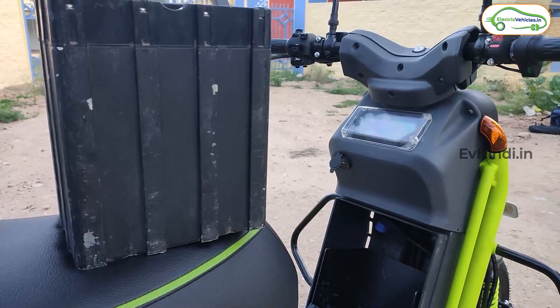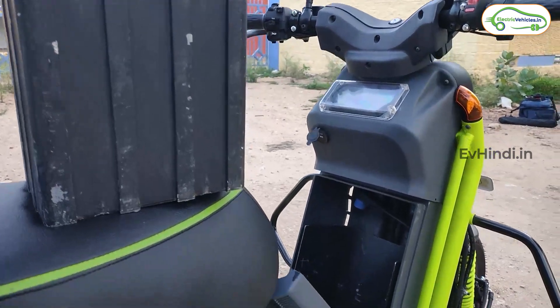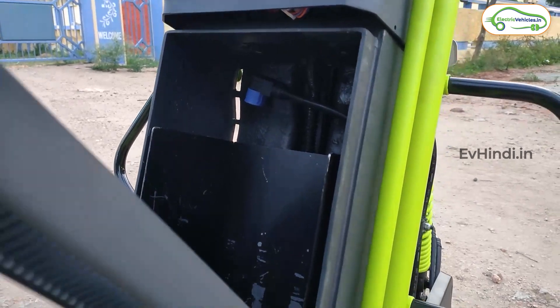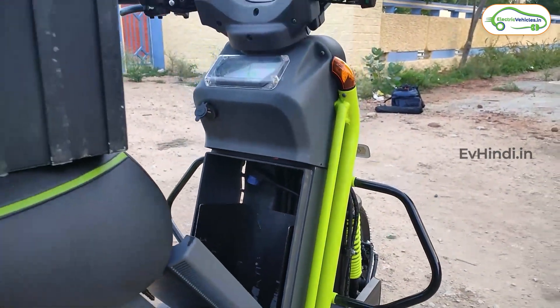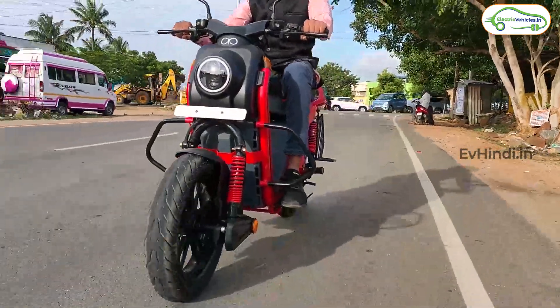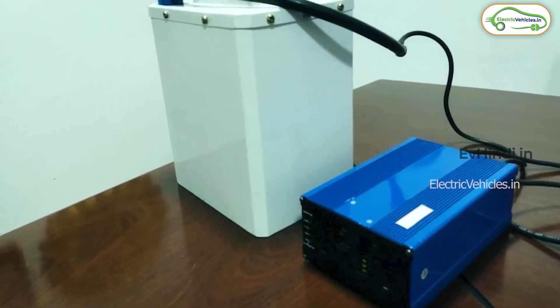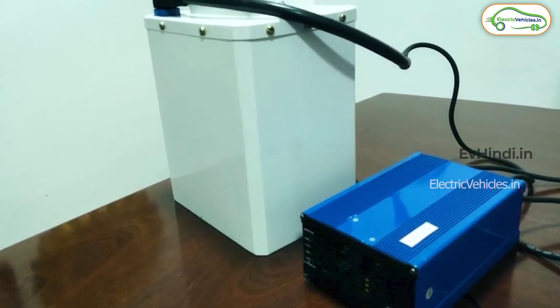Corvette 14 में एक battery pack के साथ आपको 100 km की range मिलेगी, ऐसा company का दावा है। और यदि आपने 14 EX लिया, वहाँ पे 2 battery packs मिलेंगे, तो आपको 200 km की range मिलनी चाहिए — लेकिन real life conditions में ये range थोड़ी सी कम होगी। Battery को charge करने के लिए 3-4 घंटे का समय लग जाएगा।